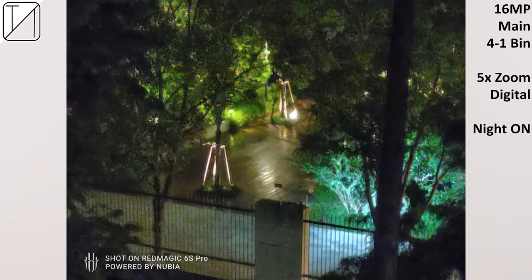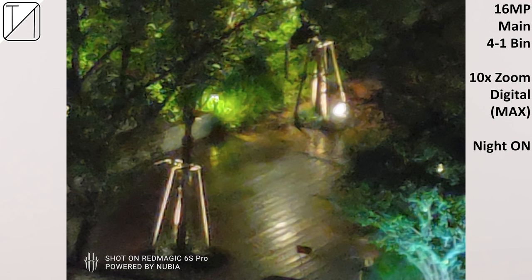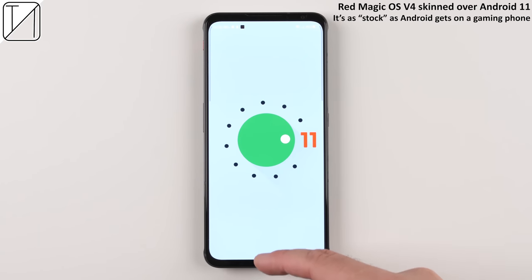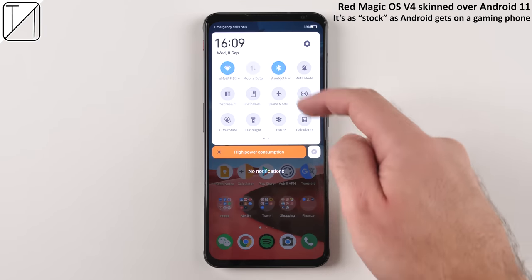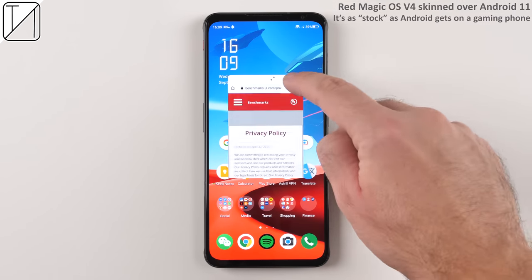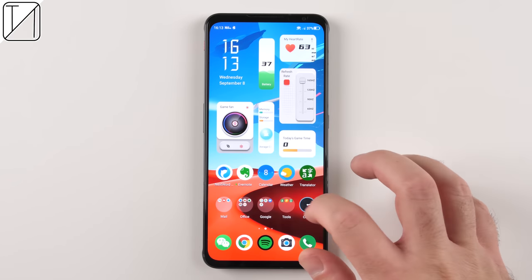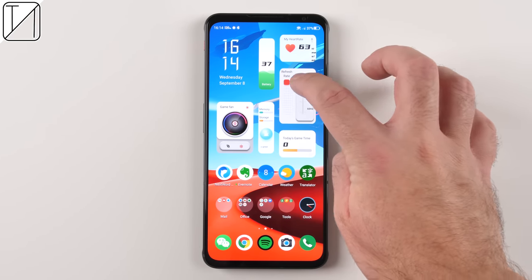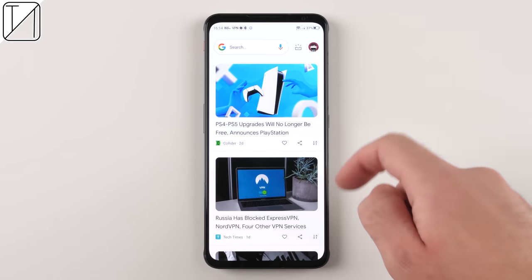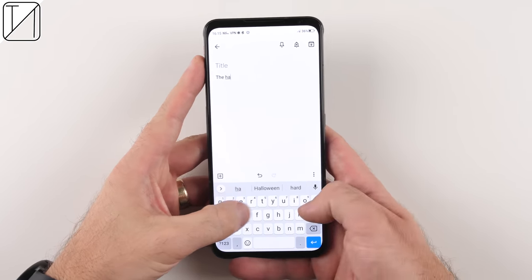Guys, this is a gaming phone — gaming is what it's all about, not taking photos. But if the time does arrive where you need to take a snap, it still does a more than decent job. We have Red Magic OS version 4 skinned over Android 11 — it is literally as stock as Android gets in terms of gaming smartphones. We have things like split screen and extra widgets to add to the OS skin, plus Google services work with Google Discover and Google Assistant, of course.